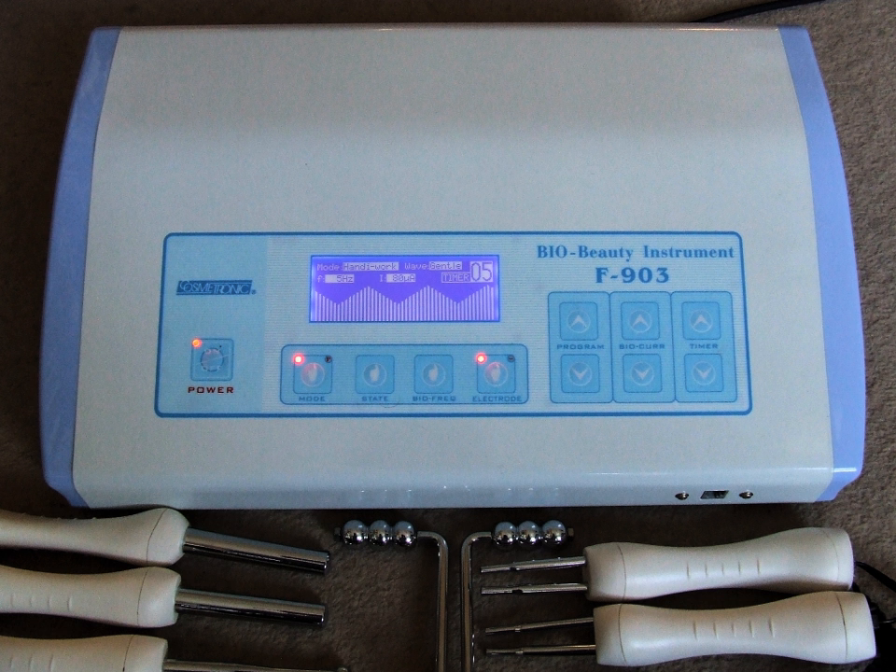There are four main types of treatment that differ in the type of current they use, including: Galvanic treatment, Neuromuscular Electrical Stimulation also known as Faradic treatment, Micro-current Electrical Neuromuscular Stimulation, and High-frequency treatment.